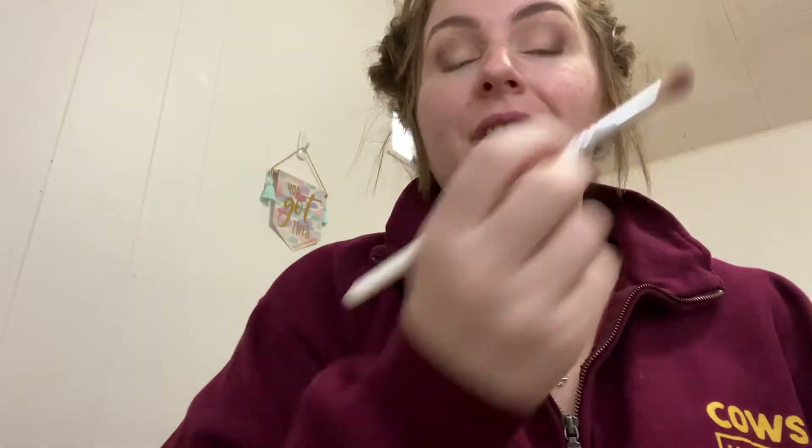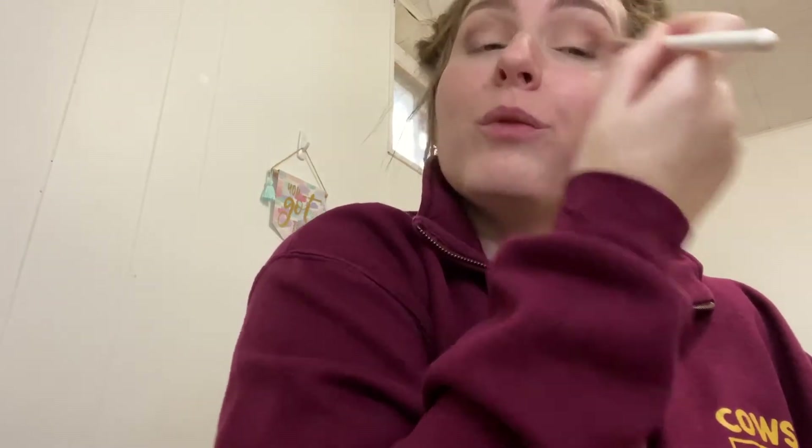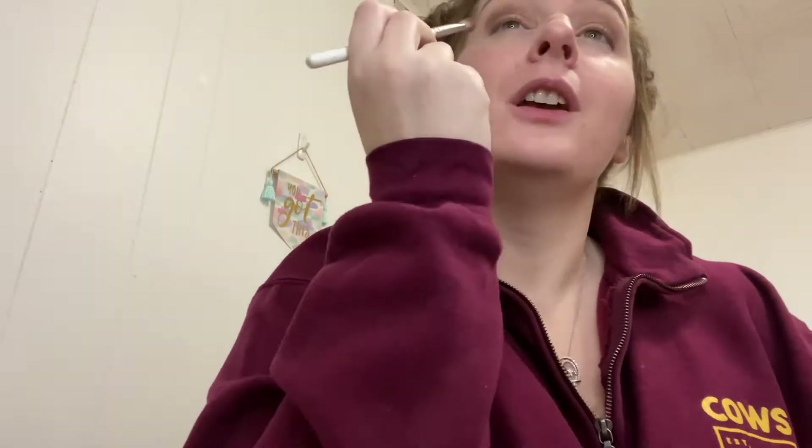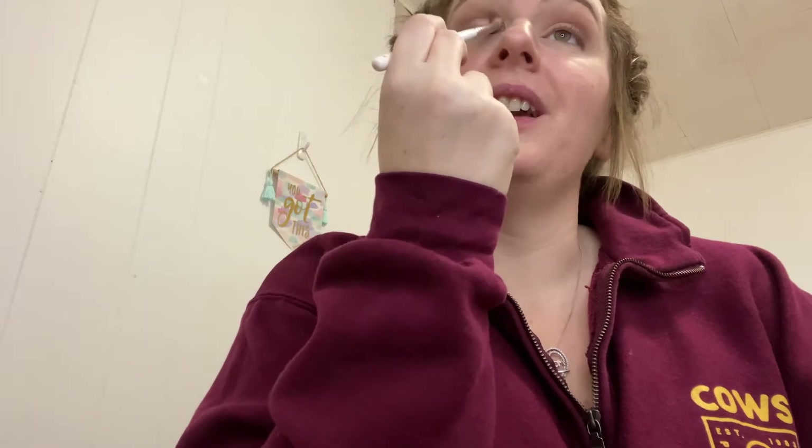Urban Decay shadows are really kind of like the OG of shadows in my opinion. Didn't we all start off with Urban Decay as our first high-end makeup palette? Either that or Smashbox — I feel like people got Smashbox or Urban Decay, maybe Too Faced. Urban Decay was my first high-end makeup palette and I got rid of it and I really wish I kept it. I think it was Naked 2 — I never owned Naked actually, believe it or not.